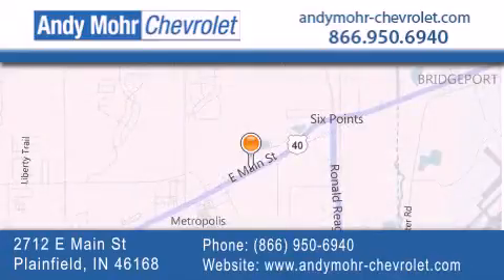You can visit our new and pre-owned inventory online. Get new car pricing and receive free no-obligation price quotes. Visit Andy Moore Chevrolet today at 2712 East Main Street in Plainfield, or see us online at AndyMoore-Chevrolet.com.